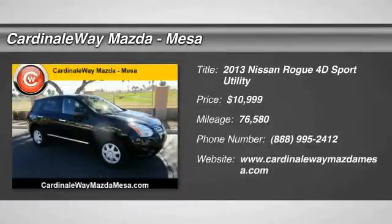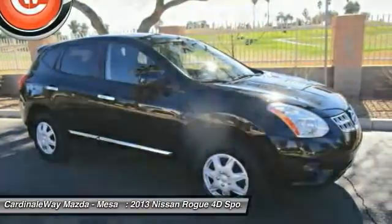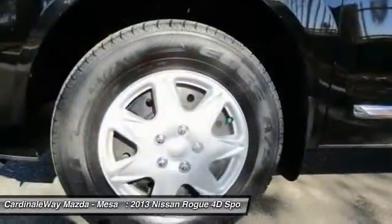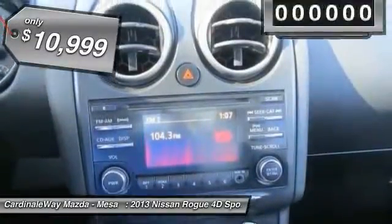The 2013 Rogue. The stylish Rogue gets 27 miles per gallon and still boasts nearly 58 cubic feet of cargo space. With a five-star side impact safety rating and confident handling, the Rogue is more than you expect and everything you deserve, and is priced below $15,000.